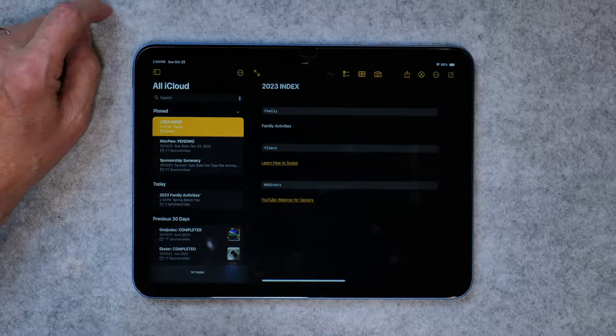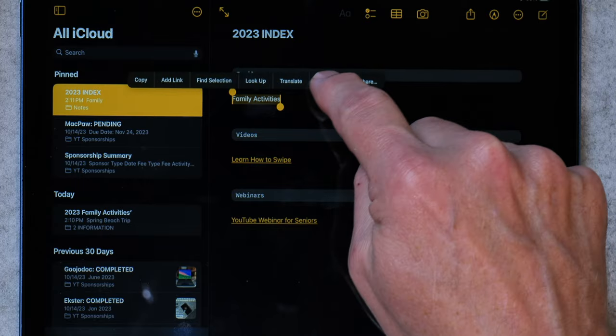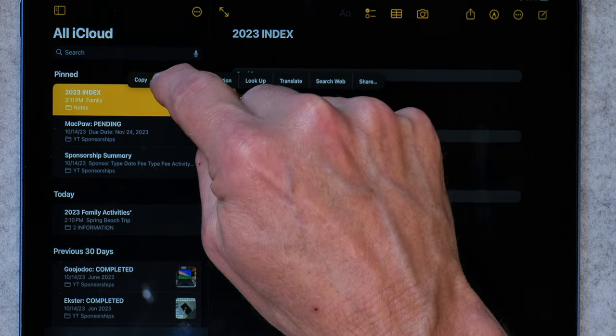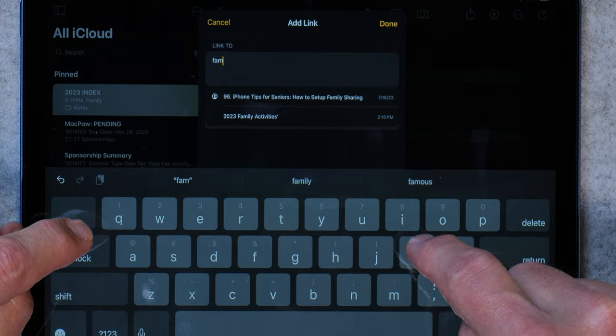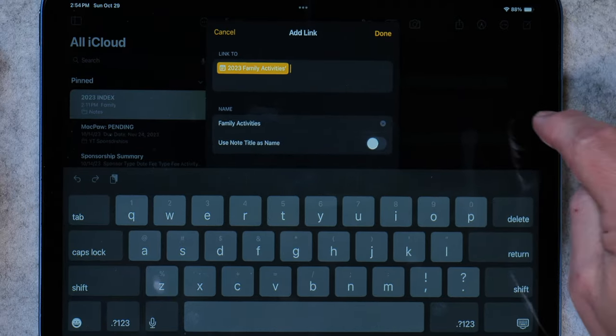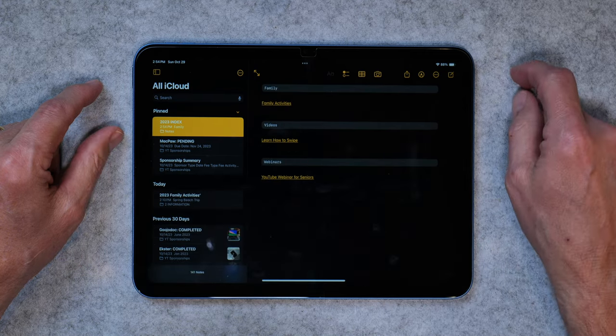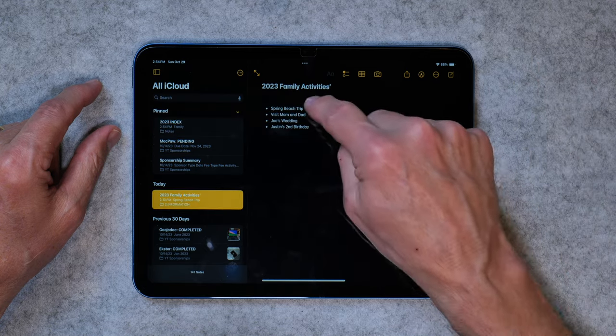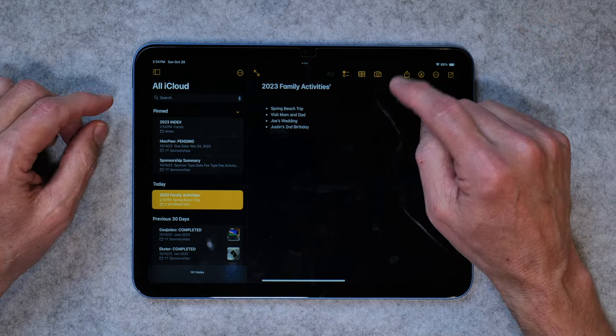If I go back to the index, it's very easy how you do it: you just tap on the word, highlight it, and then tap Add Link. You just search by the name of your note — I'll put 2023 Family Activities — click Done. And now I've made a link to a note for Family Activities. If I tap on that, I see we had a spring beach trip, I visited mom and dad, and so forth. This is a neat way to create an index of all your notes or to create relationships between notes. Just an awesome feature.